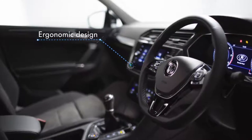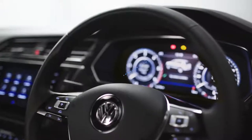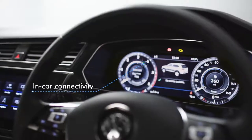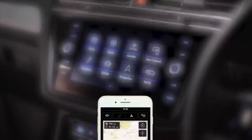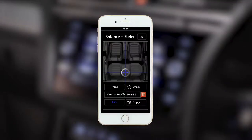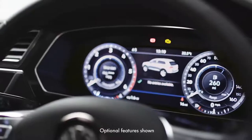Inside, the ergonomic design is finished to an incredibly high specification. The driver-orientated cockpit has the latest in-car connectivity, including the 8-inch Discover Navigation colour touchscreen display, which can be controlled via smartphone, tablet or with integrated voice activation, and active info display.